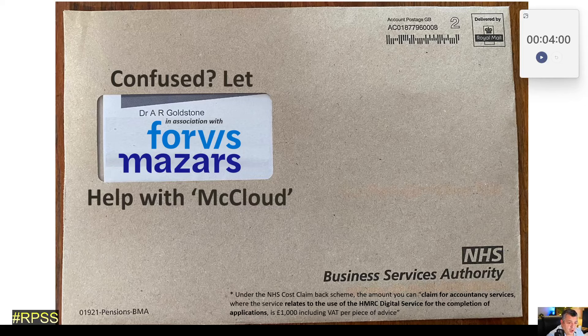Good evening, Tony Goldstone. If you have received one of these brown envelopes containing a so-called RPSS or Remedial Pension Savings Statement, I'm going to tell you where to start in under four minutes, starting now.